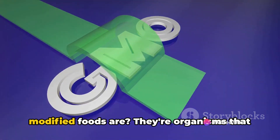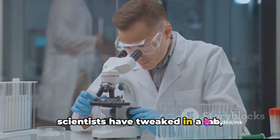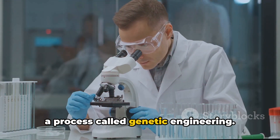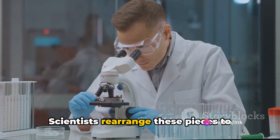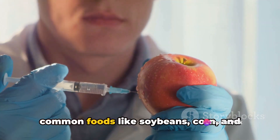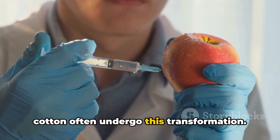Have you ever wondered what genetically modified foods are? They're organisms that scientists have tweaked in a lab, manipulating their genetic makeup through a process called genetic engineering. Picture a jigsaw puzzle, with each piece representing a gene. Scientists rearrange these pieces to enhance certain traits. You might be surprised to learn that common foods like soybeans, corn, and cotton often undergo this transformation.